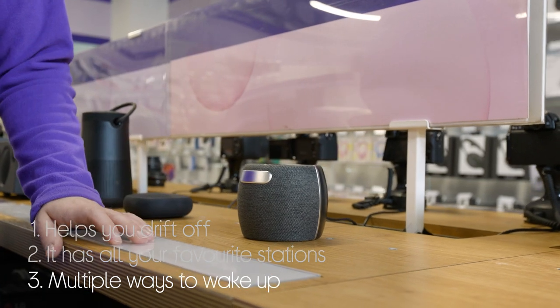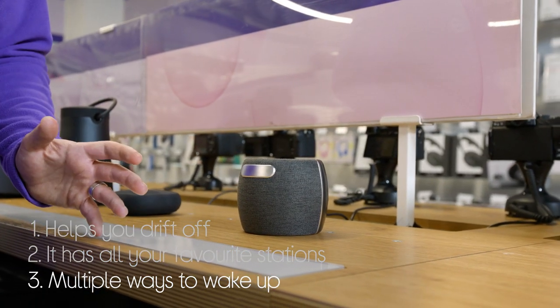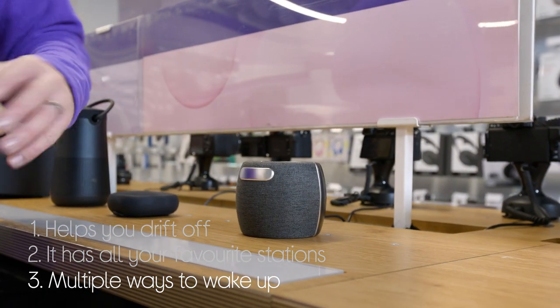It even has multiple ways to wake up, with a choice of natural wake sounds, the radio, or a natural buzzing alarm.